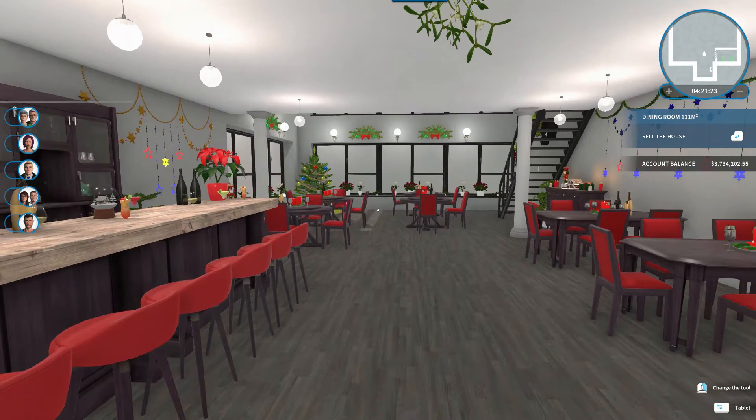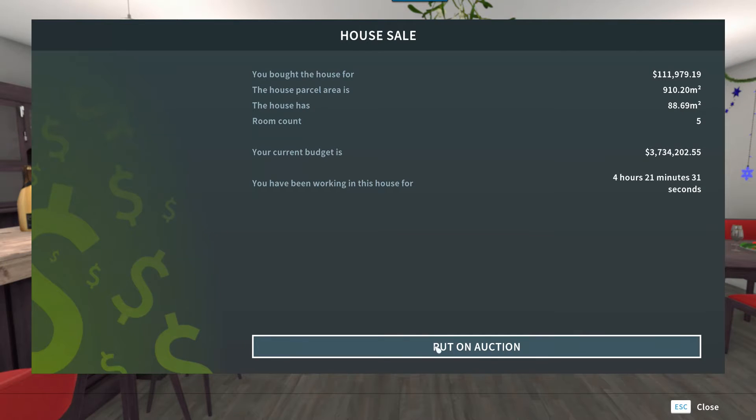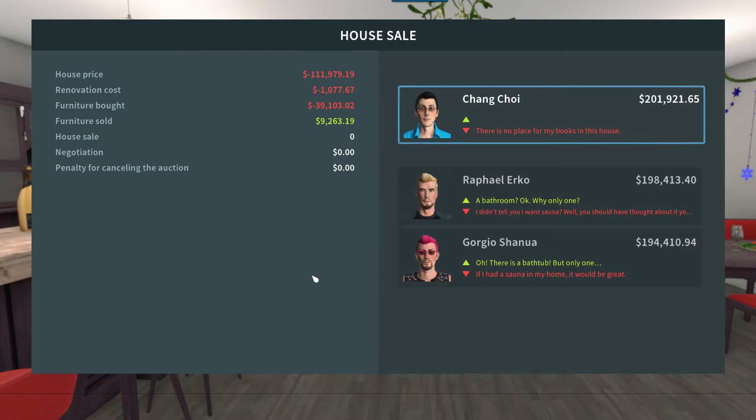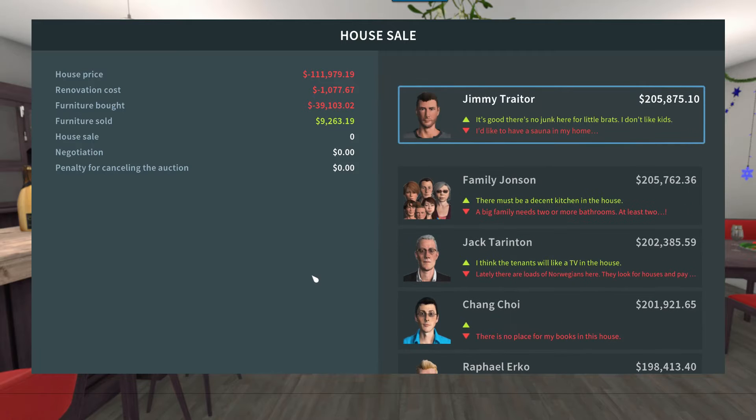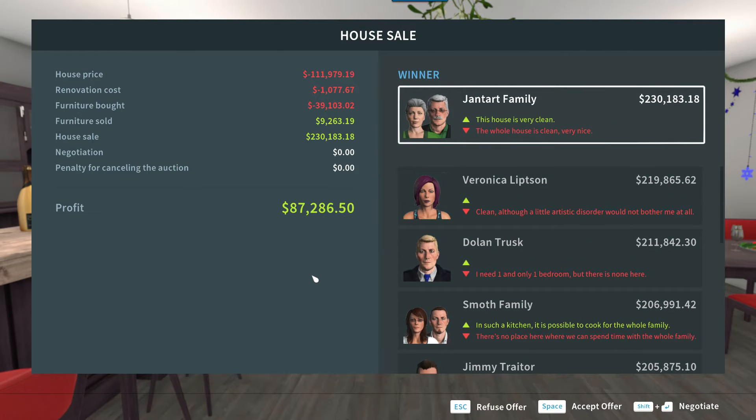I don't think selling it is going to get much money because it's not a house, but let's give it a shot. Only one bathroom — the tenants would like a TV, and it must have a decent kitchen. The price keeps going up though; the Gent-Hart family likes it as a house overall, which is interesting. I paid $111,000 — almost $112,000 — renovation cost of about $1,000, furniture about $39,000, furniture sold about $9,000. They are offering $230,000, then $183,000, for a profit of $87,286. That's actually not bad.